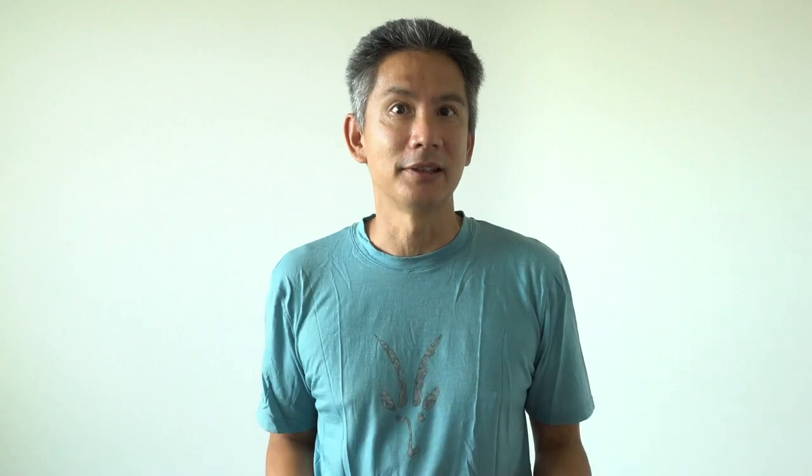I also wear glasses on the plane now. I don't really wear glasses anymore, but this is one time when I will wear them because it's extra protection.